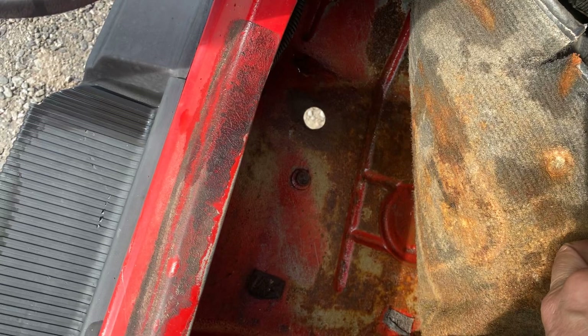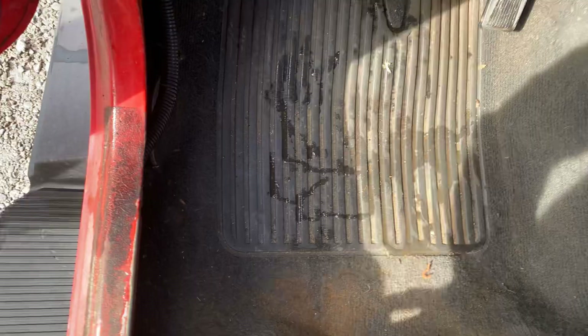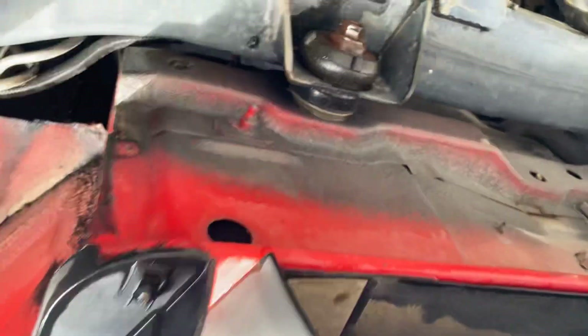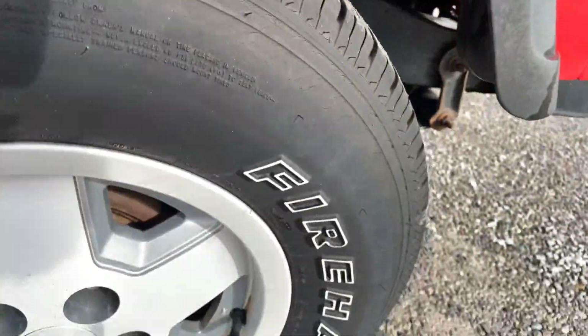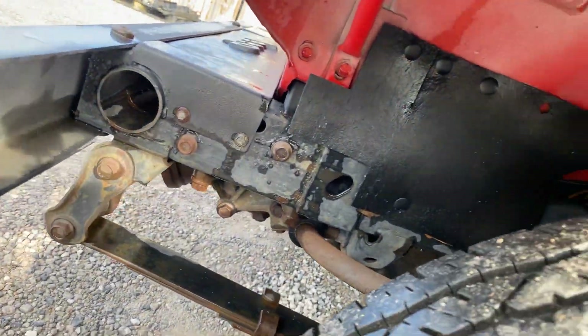It's got the original roll bar padding. Very nice and clean — just some real light surface rust on the driver's floor. Underneath the body is shiny and clean. Original paint on the frame.